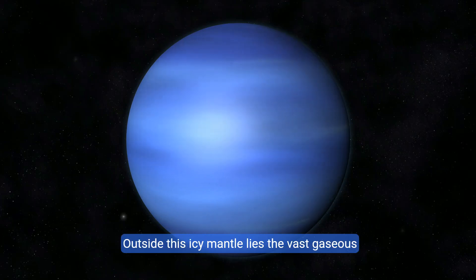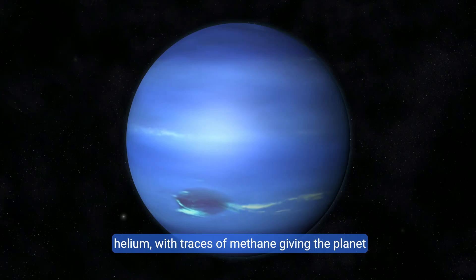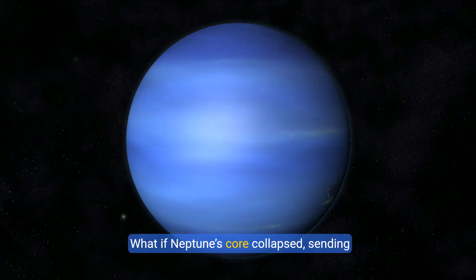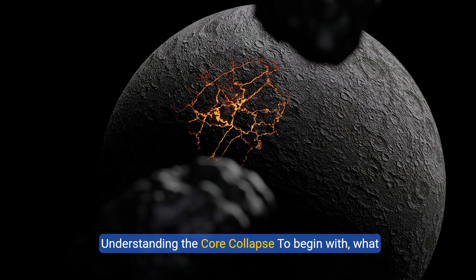Outside this icy mantle lies the vast gaseous atmosphere, primarily composed of hydrogen and helium, with traces of methane giving the planet its characteristic blue hue. But what if this stable system were to suddenly become unstable? What if Neptune's core collapsed, sending shockwaves throughout the solar system?